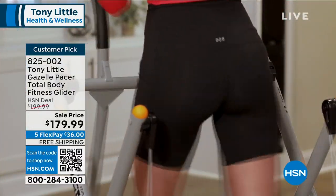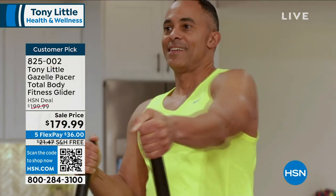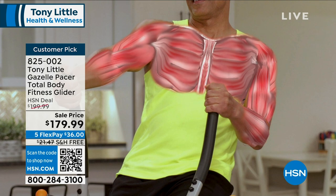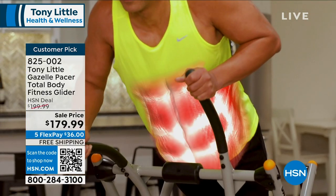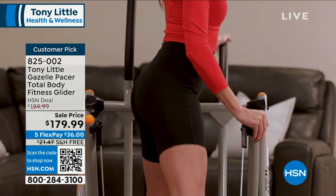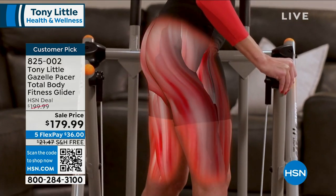People buy exercise equipment and it sits in the garage — this is not going to do that. You just put it in a corner of your house, put it under the bed, pull it out. Husband can use it, wife can use it, teenagers can use it. You can see all the different muscle areas because you're doing total body cardio and stretching all at the same time. Total silence — you're not interrupting anybody.